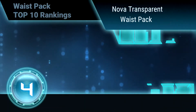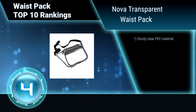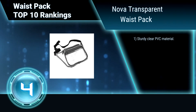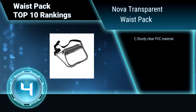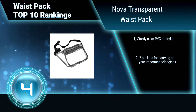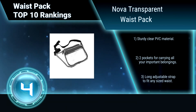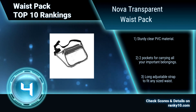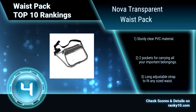Ranking Number 4: Nova Transparent Waist Pack. Nova Transparent Waist Pack is compliant with clear bag regulations. You can wear this clear stadium bag while keeping your hands full of hot dogs and beer at your next football game. It repels water and keeps your things dry. Sturdy clear PVC material. Two pockets for carrying all your important belongings. Long adjustable strap to fit any sized waist.